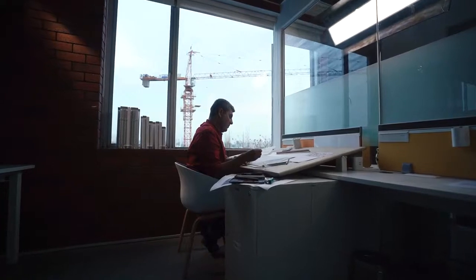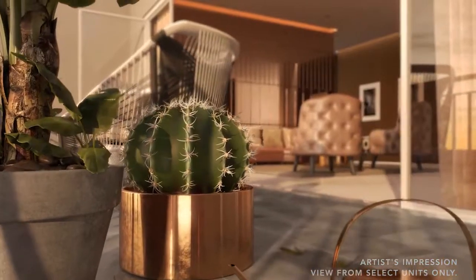The best thing about Godrej South Estate are the crown apartments. These spacious apartments command fantastic views, whether it's the Tughlakabad Fort or the Delhi Eye. I would say all these together make Godrej South Estate the landmark to live in.